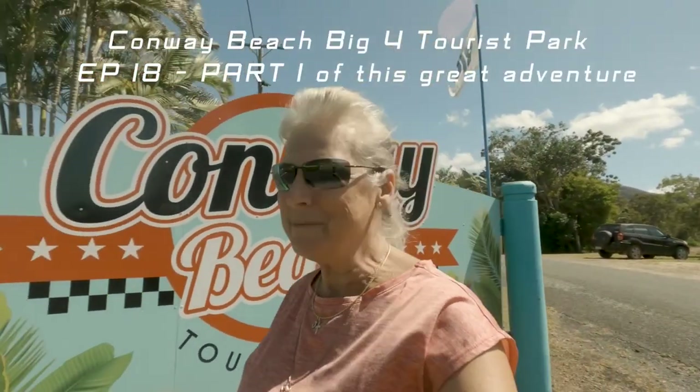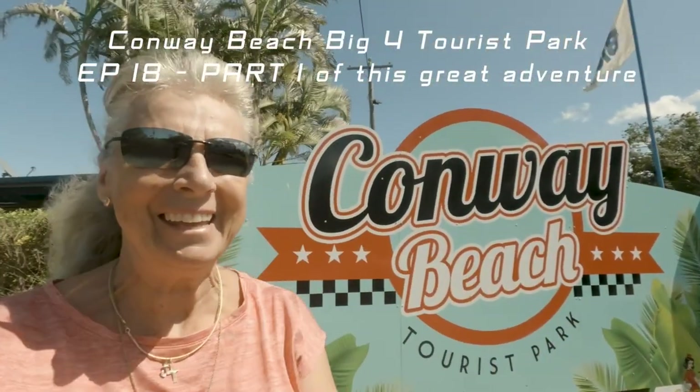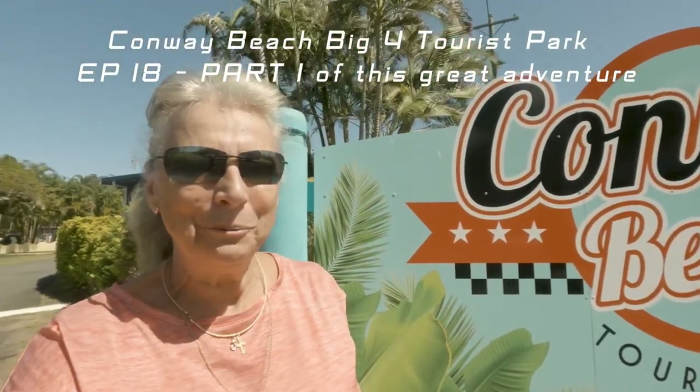Here we are, we've just arrived at Conway Beach, Big Four Caravan Park. Really looking forward to our stay here. We're going to stay for a few weeks, we have friends here. We've got George's Cafe which we're really looking forward to having a meal in. And there's the beach.